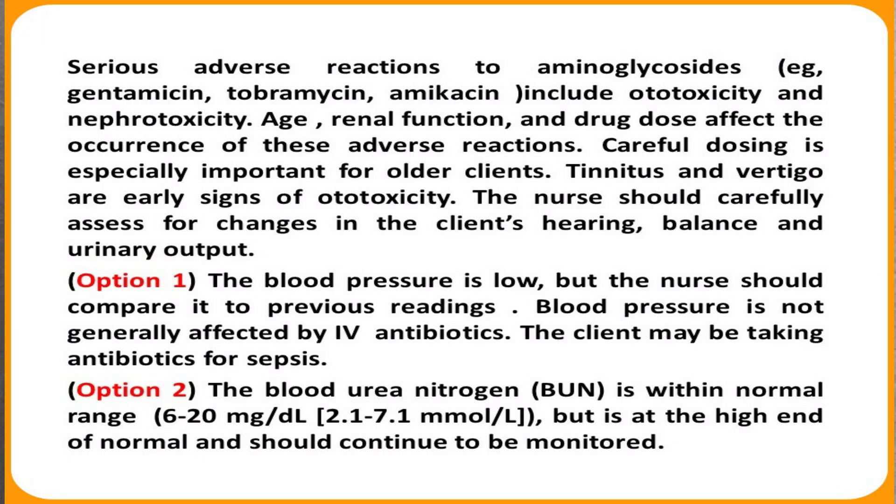We should immediately raise the concern to the doctor that the client has these problems and is on this particular medication. There will be a connection, and the doctor may suggest holding the next dose or proceeding with further evaluation and management. Nephrotoxicity is also a common side effect of this group of medications, including tobramycin and gentamicin — examples of aminoglycoside medications. This is something very urgent that the nurse should inform the health care provider about before hanging the next dose.